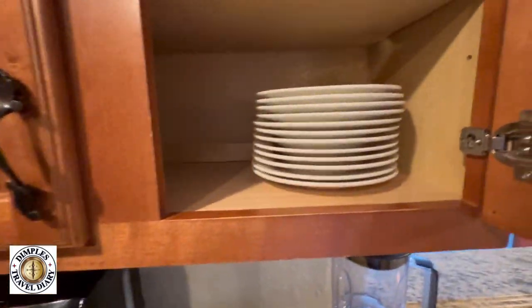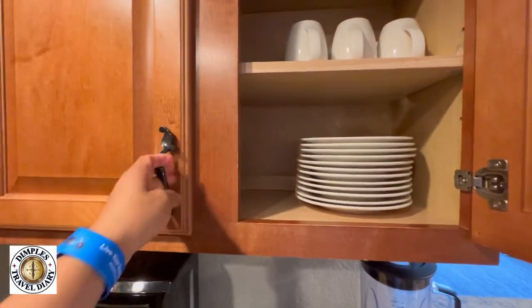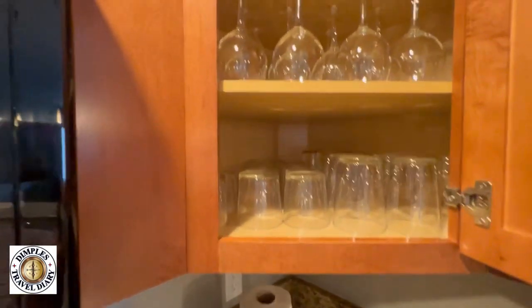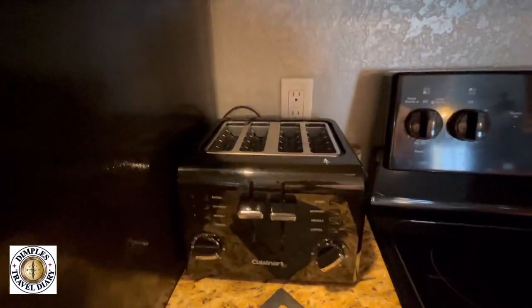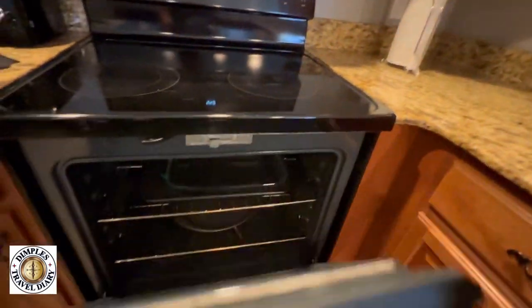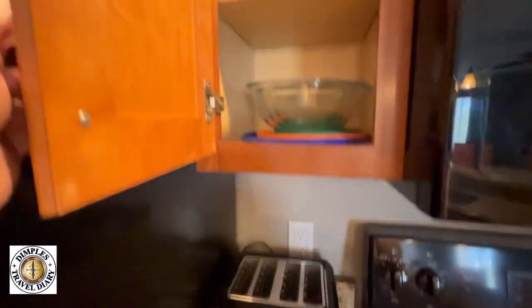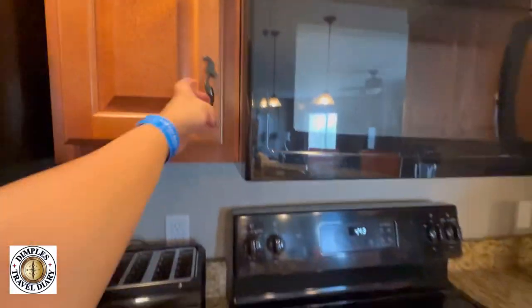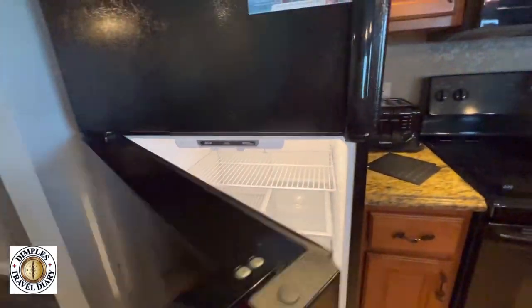We also have a fully packed — plates and cups. We have some wine glasses, some cups. There's a toaster, and we always use the cooking as well because we make our own breakfast. It saves us money because Disney can be very expensive, even if you're not doing Disney. And a full-size fridge.